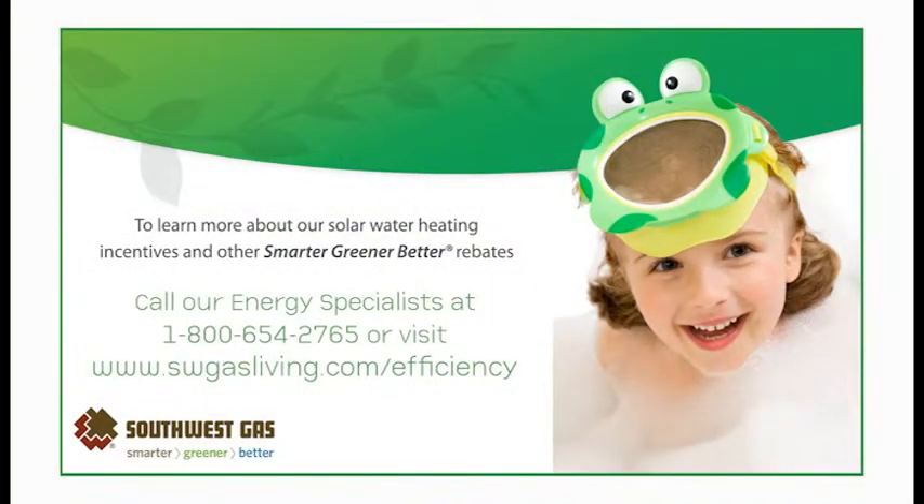We hope you enjoyed this short video on natural gas solar water heating. To learn more about this program, other available rebates, or licensed contractors in your area, call our energy specialist at 1-800-654-2765, or visit www.swgasliving.com/efficiency.